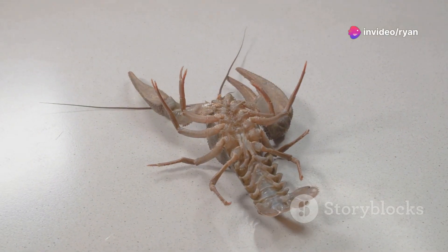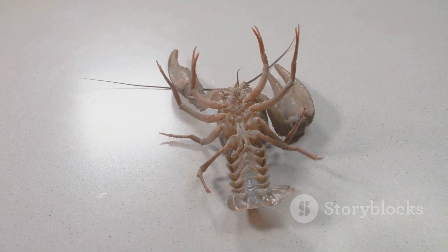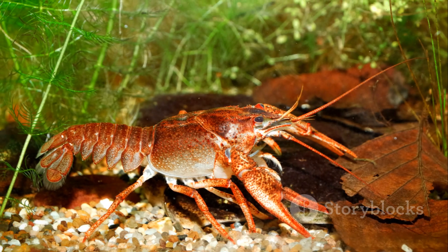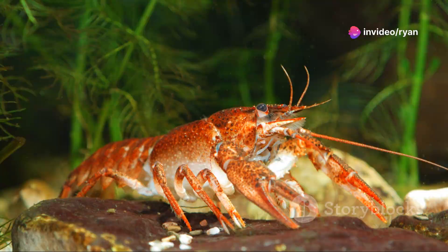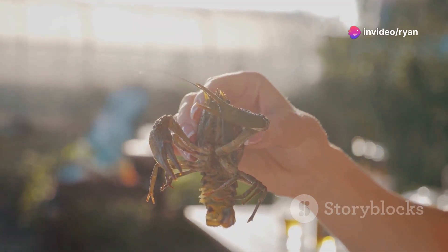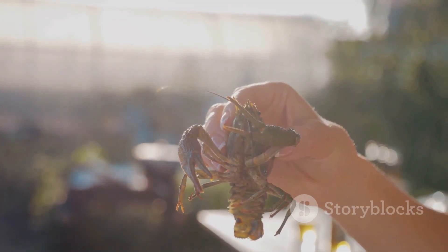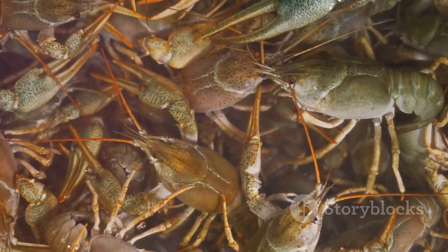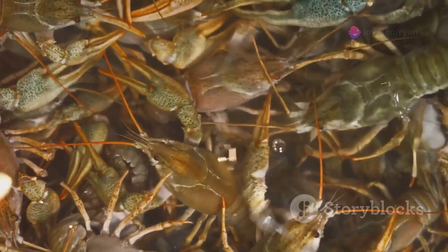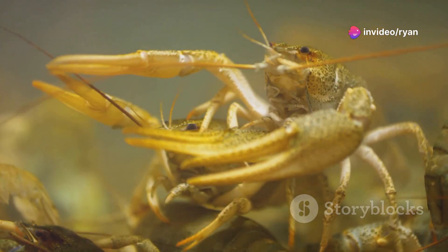The white river crayfish, prized for its large size and meat quality, fetches a higher market price. The Australian red claw crayfish, with its tolerance for higher temperatures, is suitable for warmer climates. Consider factors such as market demand, local regulations, and disease resistance when making your selection. Consulting with experienced crayfish farmers or aquaculture specialists can provide valuable insights to guide your choice.